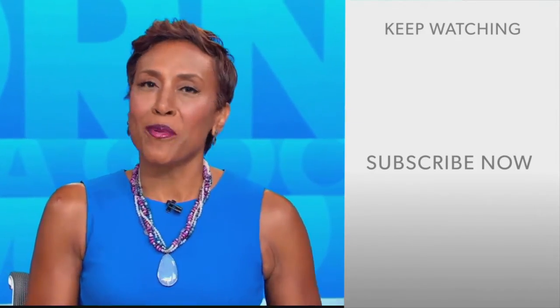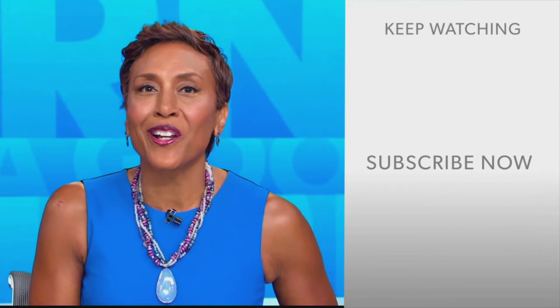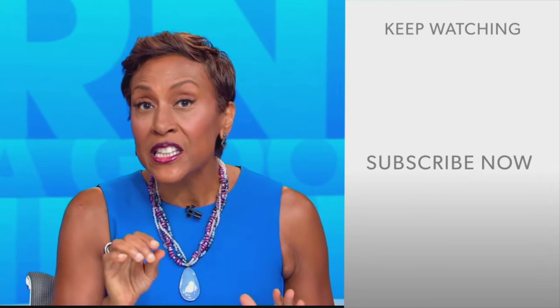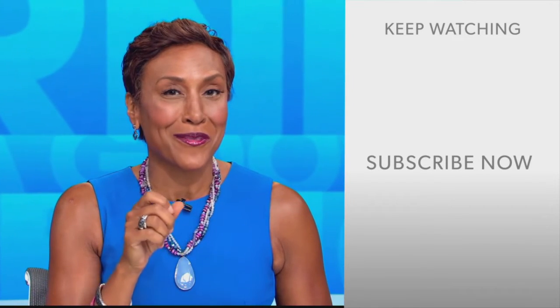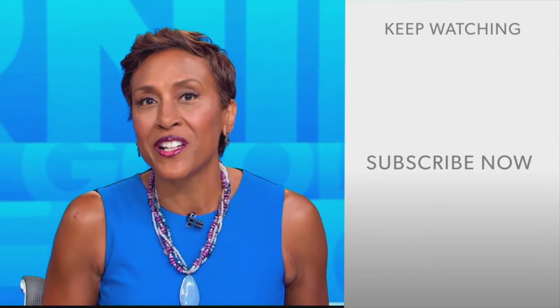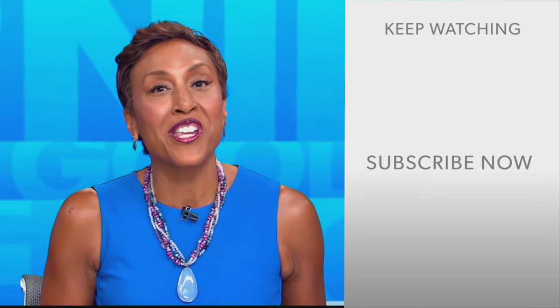Hey there GMA fans, Robin Roberts here — thanks for checking out our YouTube channel. There's lots of great stuff here, so click the subscribe button to get more awesome videos and content from GMA every day. Thank you for watching and we'll see you in the morning on GMA.